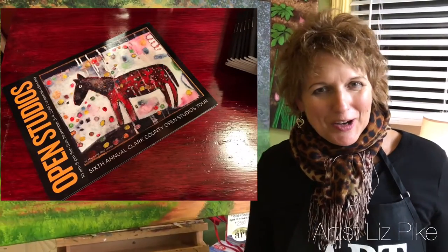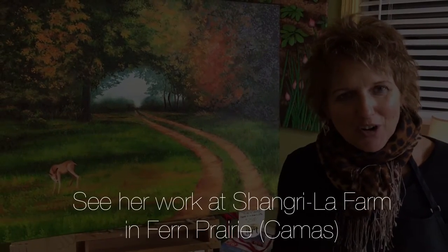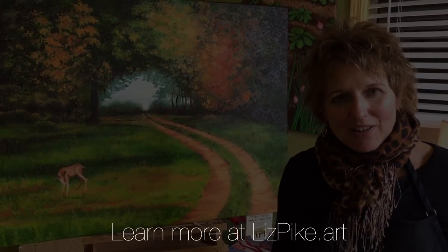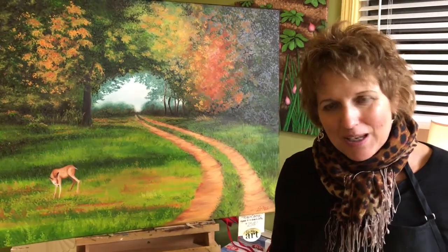It's time of the year for Clark County Open Studios and I am so excited to be part of this juried show. There are 50 artists all around Clark County that have opened up their studios on Saturday and Sunday this weekend, and you can still catch me on Sunday here from 10 in the morning until 5 p.m.